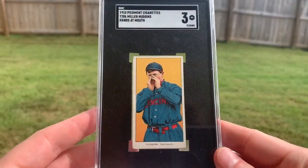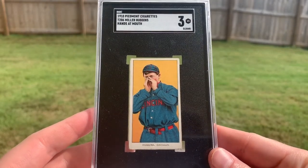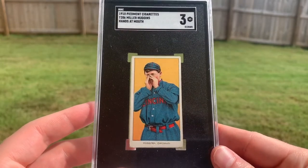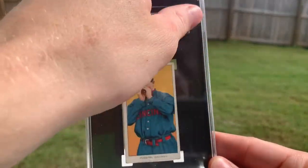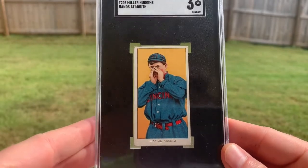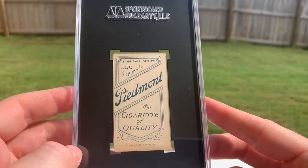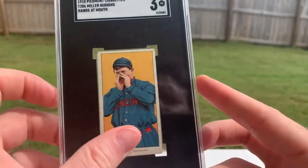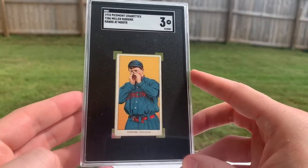First one we've got is Miller Huggins, hands at mouth. Huggins is one of the lower tier hall of famers, but it's a good looking card — pretty unique pose for the set. Him and Huey Jennings have some pretty cool looking poses. This is just a really solid three; it's got some staining on the back at the bottom, but not a single crease on this card at all, so it's a pretty good example.